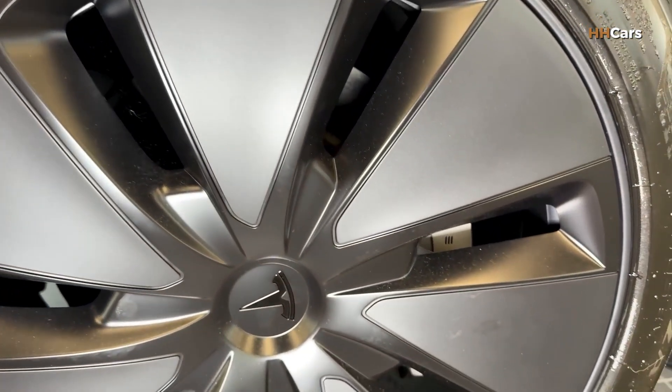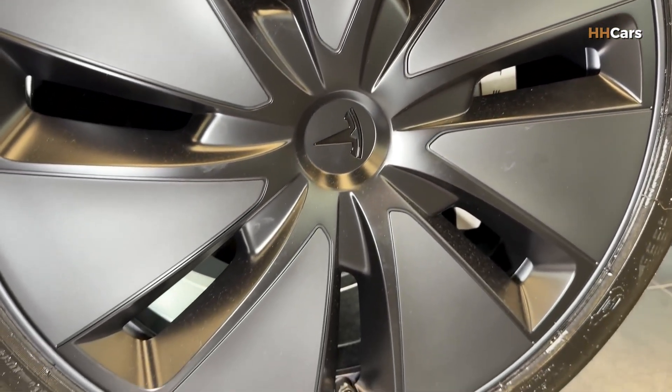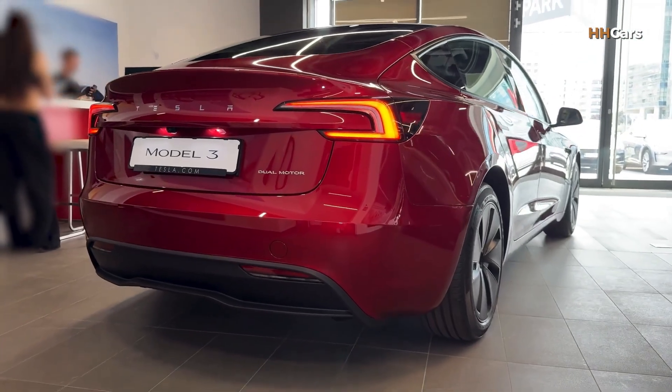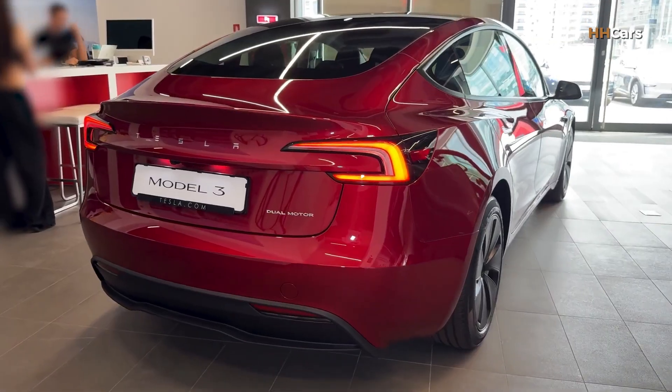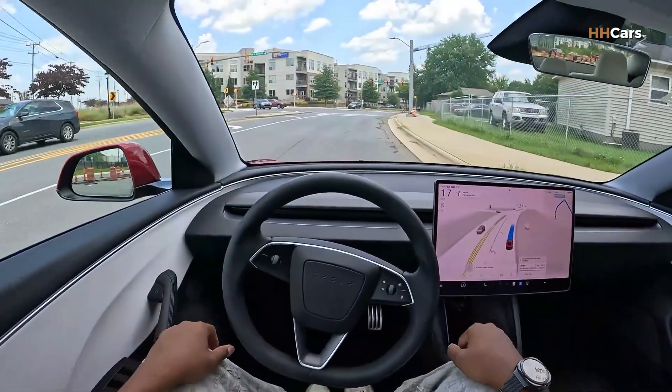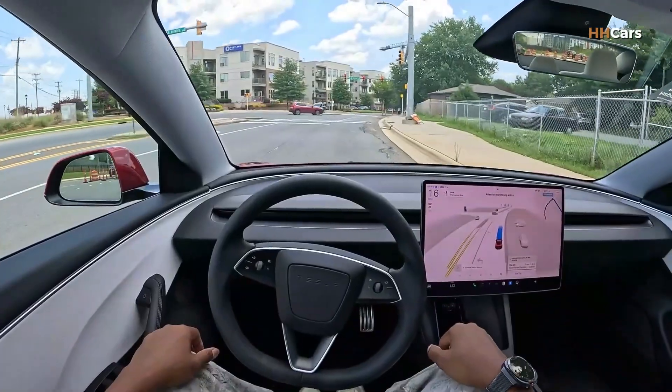New wheel options help improve either range or style depending on what you choose. Overall, it's still unmistakably a Model 3, just with a more refined, confident vibe. One of the biggest upgrades for the 2026 Model 3 is range.